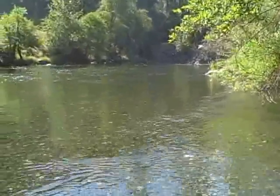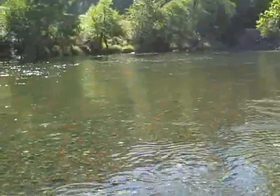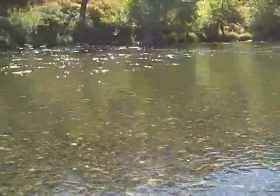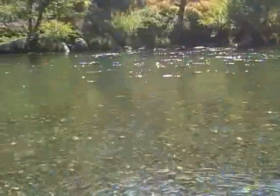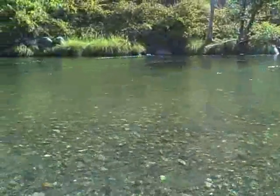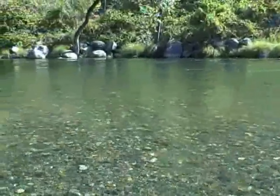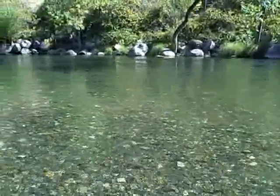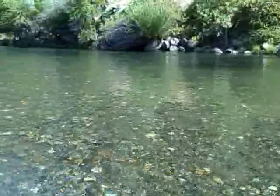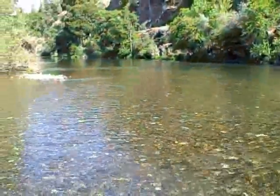I've just made a short 10 minute walk down to the Trinity River. This is completely deeded access to the river. Notice the beautiful shoreline — this river is amazing, great for salmon fishing and steelhead fishing. Notice how clear this water is. Beautiful spot on the river.